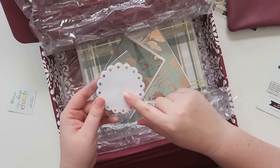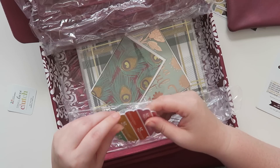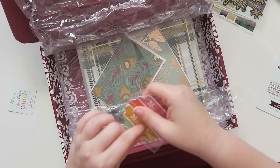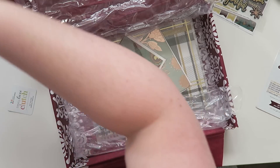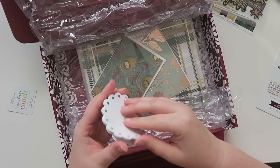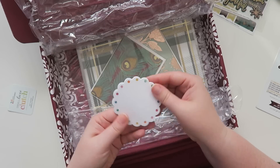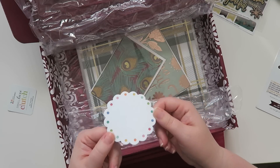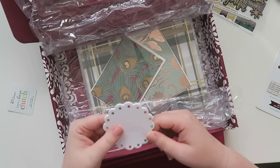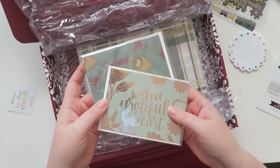There's also an exclusive scalloped sticky notepad, a six dollar value. They are actual sticky notes, which is great. I like that they're just the regular Erin Condren rainbow colors — not super fall-themed, but who doesn't love sticky notes? You can always use more sticky notes.